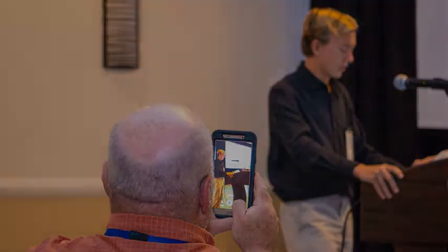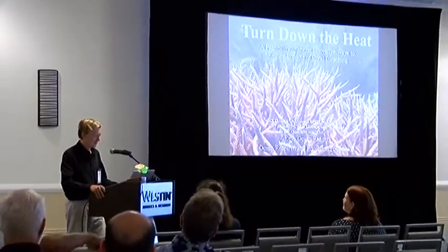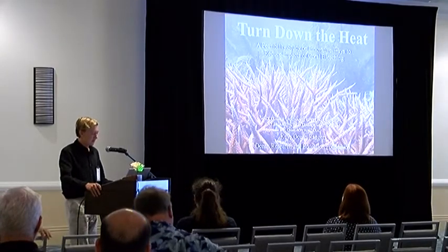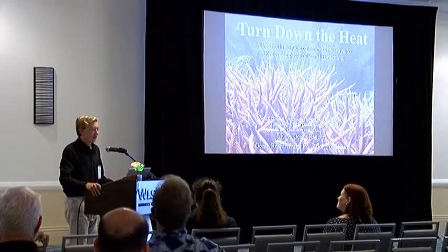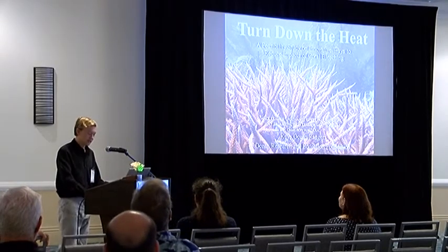Good morning everyone, my name is Jack Kramer, and I'm part of a young science team called the Keys Ocean Rangers. We're super excited to receive GCFI's Ocean Innovation Award, and I'll be talking today about our project — a feasibility study on innovative ways to reduce the impacts of coral bleaching.